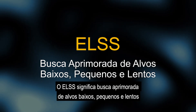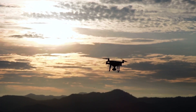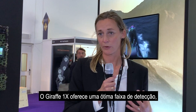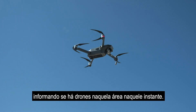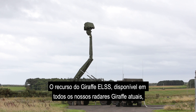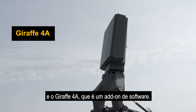We can detect drones with the Giraffe ELSS function. ELSS stands for Enhanced, Small and Slow, and it's a set of sophisticated criterions that can separate drones from birds. The Giraffe 1X is optimal in detection range — it will cover the whole airport, so every second you will get a new update telling you if there are any drones in that area at that time. The Giraffe ELSS capability is available in all our current Giraffe radar systems, including the Giraffe AMB and the Giraffe 4A. It's a software add-on.